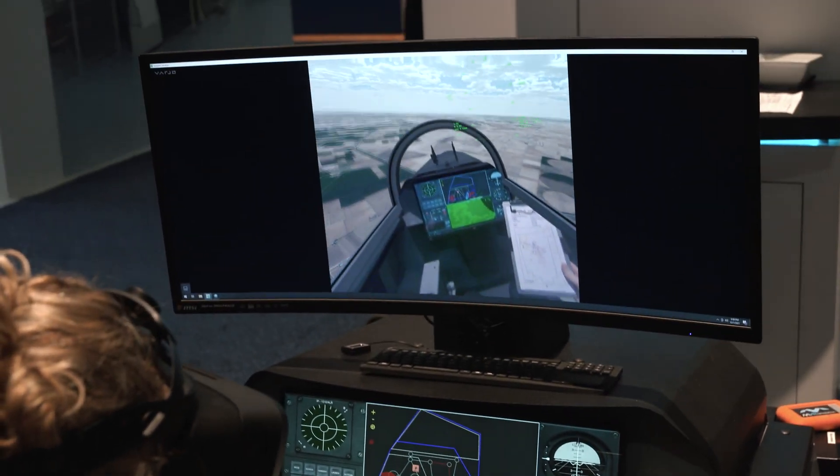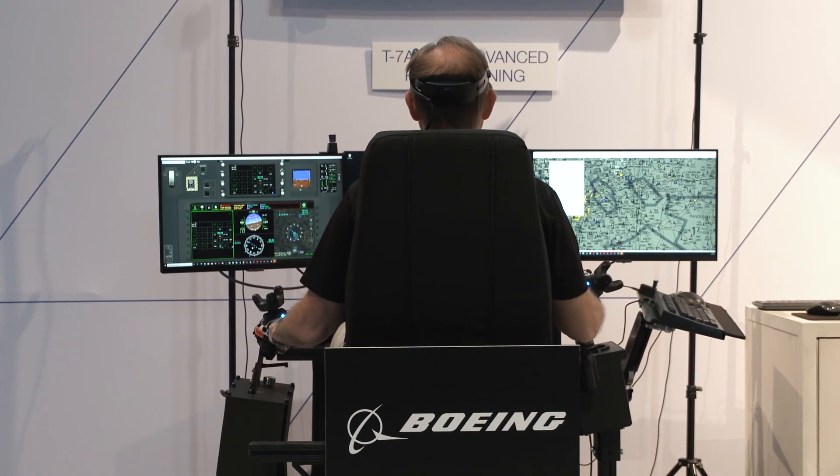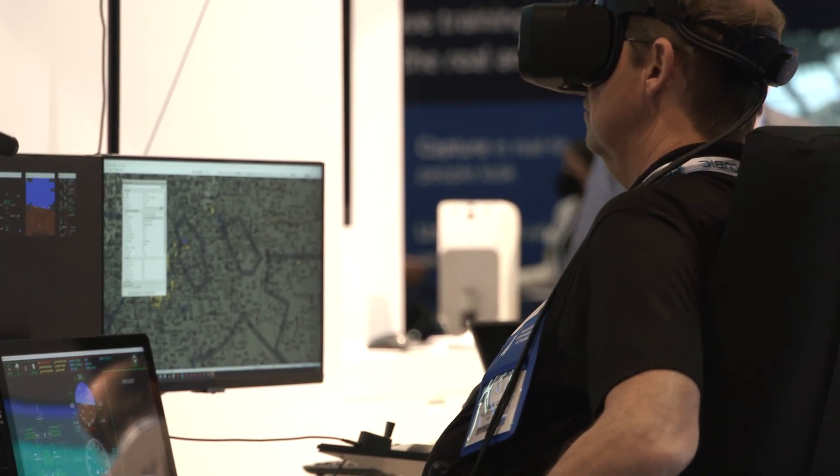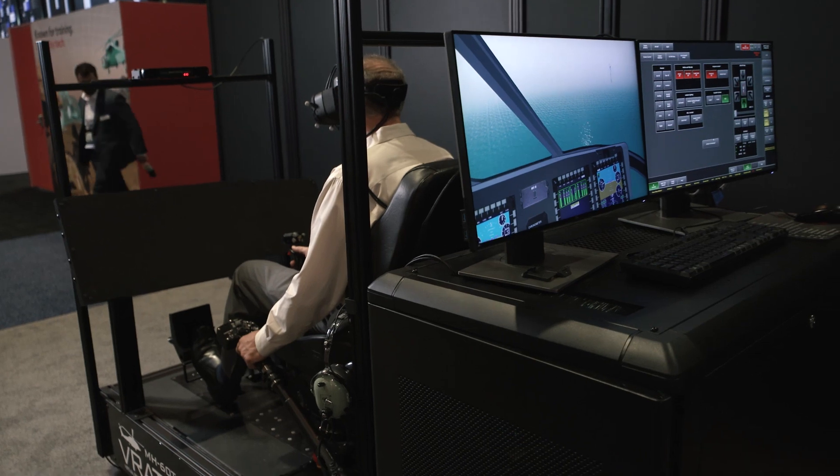Vario has a much improved resolution which makes even the smallest text and smallest indications highly visible to the pilot. We've noticed that Vario has come along and really made it so you can read the avionics and read the small letters and find details in the cockpit that are necessary for pilot training.